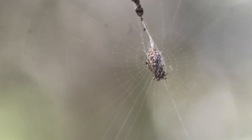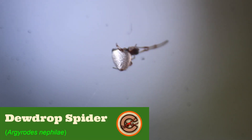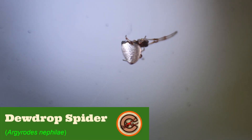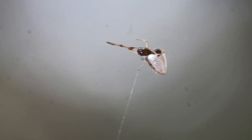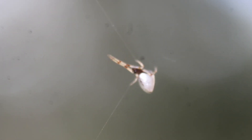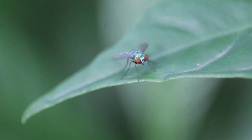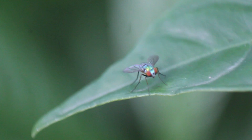In the web of this Cyclosa, or trash line orb weaver spider right behind me, is a really cool spider that, while not what we're looking for, is a very close relative and actually was at one point included in the same genus as the spider we're looking for. This is a dewdrop spider, an absolutely tiny kleptoparasitic species of cobweb spider that disguises itself as a tiny little droplet of water in the webs of other spiders.